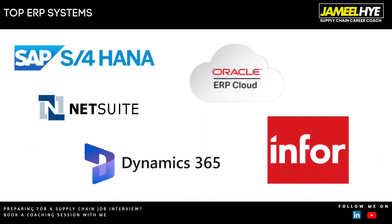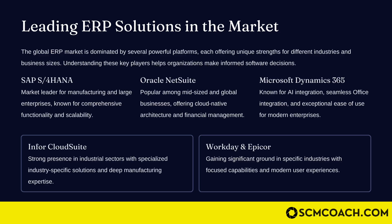Now talking about the key players in the ERP space — the biggest name by far is SAP, a German software company primarily known for its ERP solution. But there are other players as well, like Oracle NetSuite, Microsoft Dynamics, and Infor, all of which have different specialties. For example, SAP S/4HANA is the market leader for manufacturing and large enterprises — the bigger the company, the more likely it's using SAP — known for its comprehensive functionality and scalability.